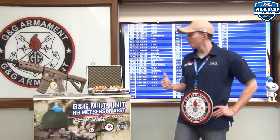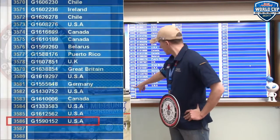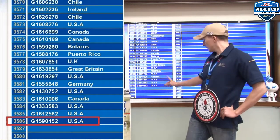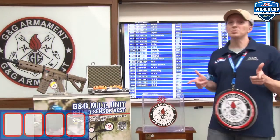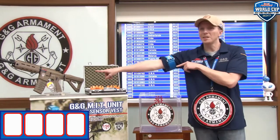Now let's see on our board how many participants we have. This month we have a total of 3,586 participants for the Lucky Draw, and the last one registered comes from the USA. Thank you everyone for supporting us. Now let's proceed with the Lucky Draw to win this beautiful rifle.